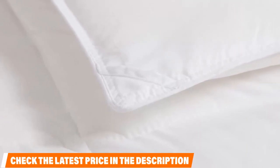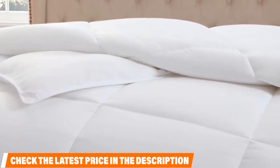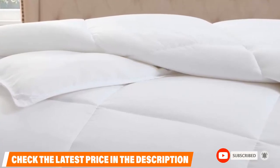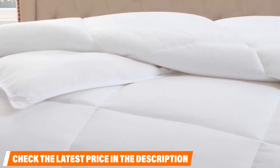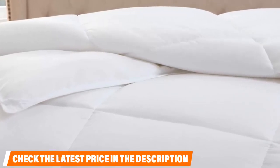A huge plus about King Linen is that it is machine washable, meaning you don't have to worry if you spill your coffee in the morning or a drip of ice cream at night. When washing, be sure to use the delicate cycle, wash with cold water, and dry on low to keep your comforter lasting for years.